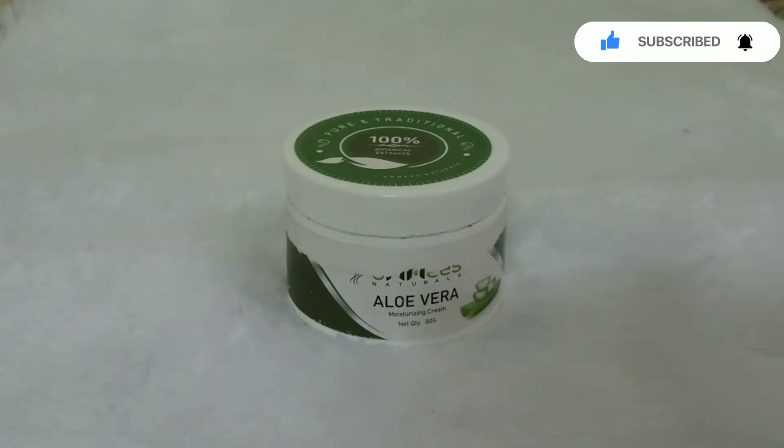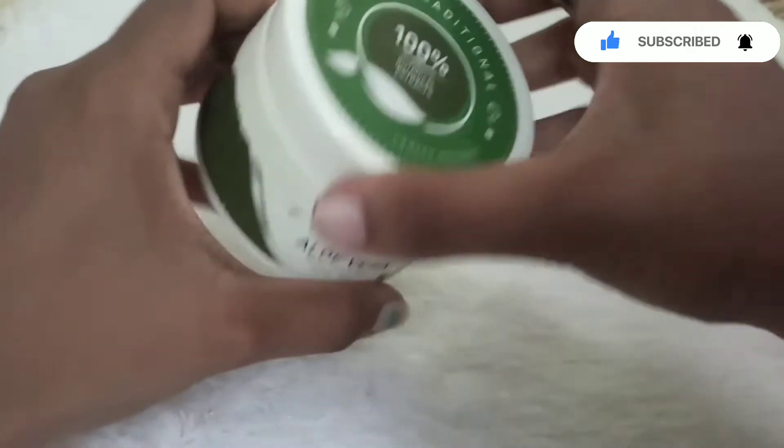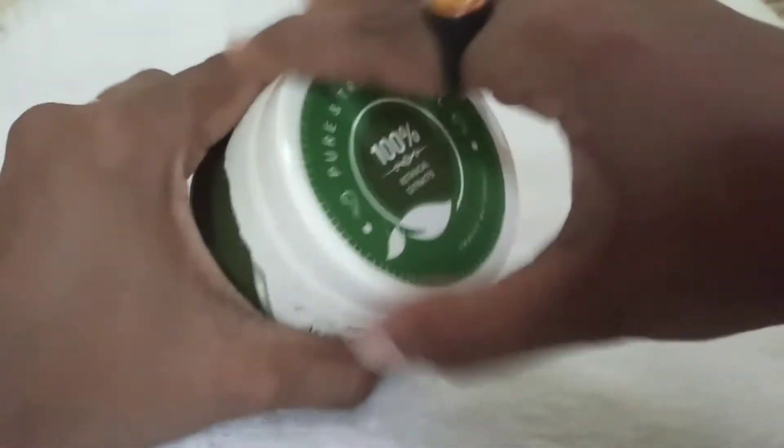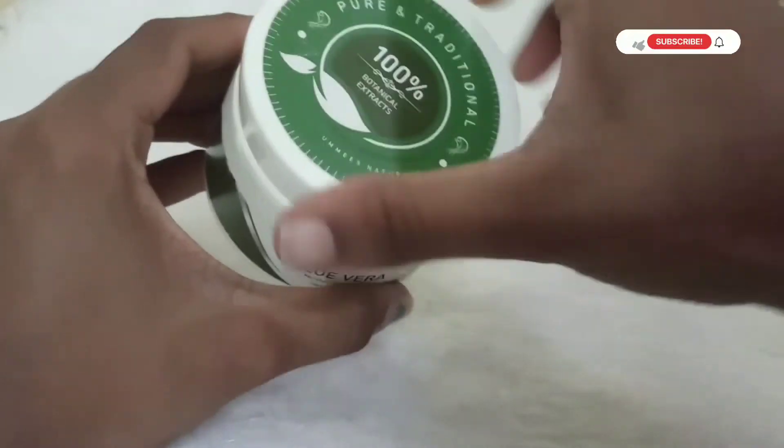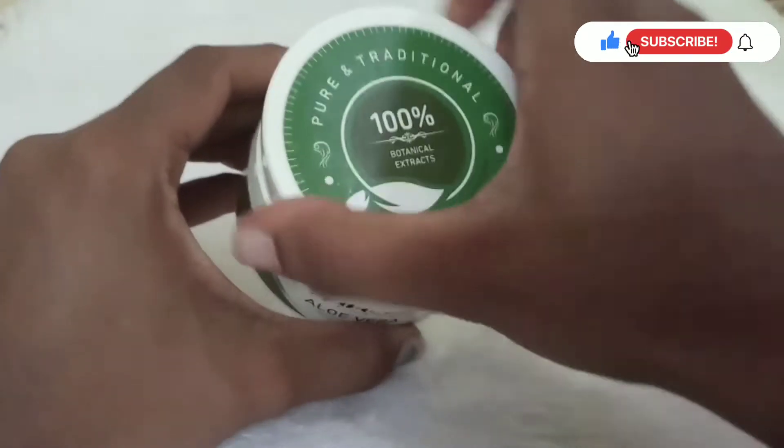The packaging is of good quality. Actually, it has a leak. I will show you the sticker on it — sorry about that.